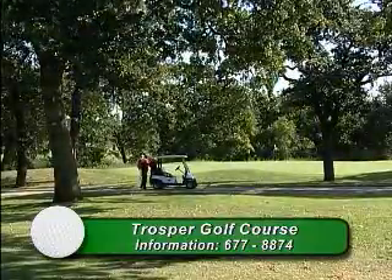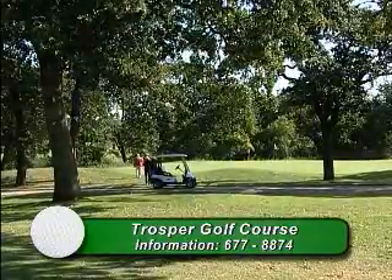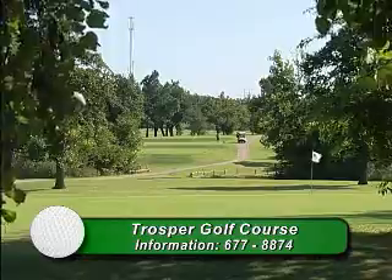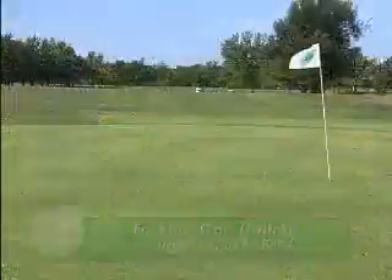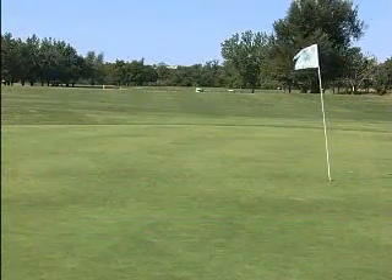Trosper is a mature golf course with a lot of big trees, challenging holes, a lot of dog legs, elevation changes, and several par fours over 400 yards.